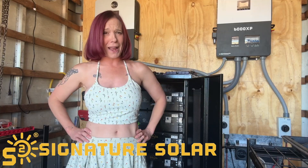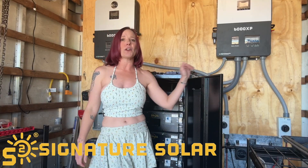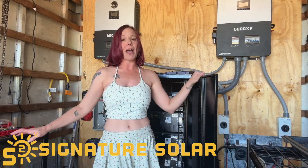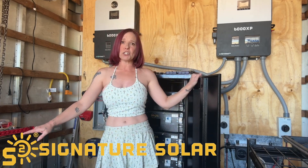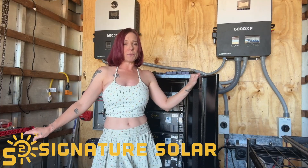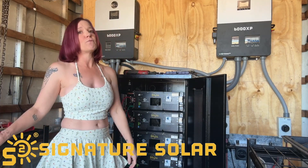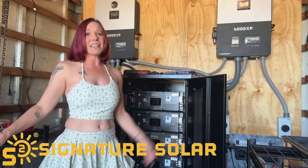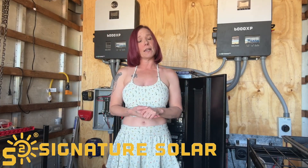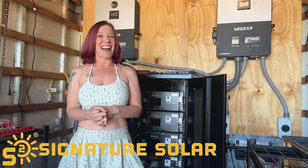Safety is another huge plus. The EG4 LLS comes with UL-1973 and UL-9540A certifications, which means it's been thoroughly vetted for safety in residential and commercial use. It includes advanced features like an emergency stop for rapid shutdown and dual fire arresters to prevent any mishaps. The built-in battery management system, or BMS, monitors voltage, current, temperature, and overall health in real time. It gives you peace of mind that your system is protected — no more worrying about overcharging, overheating, or short circuits. This battery has got your back.